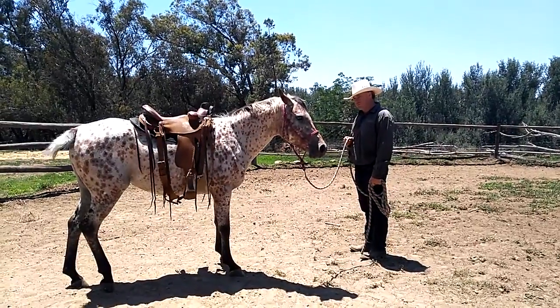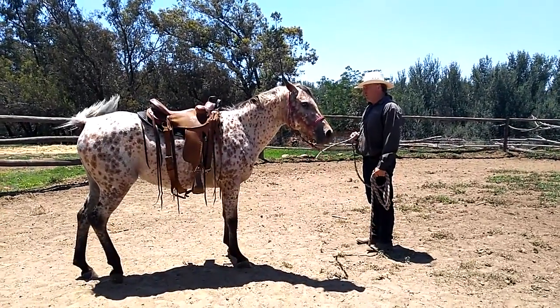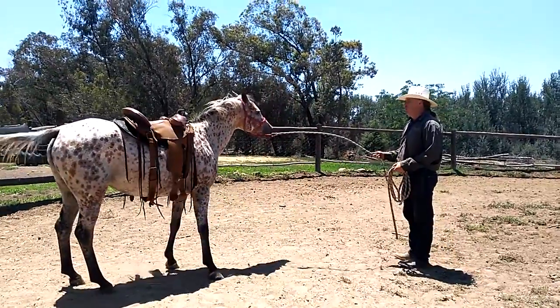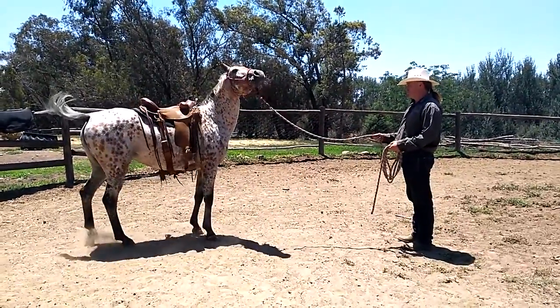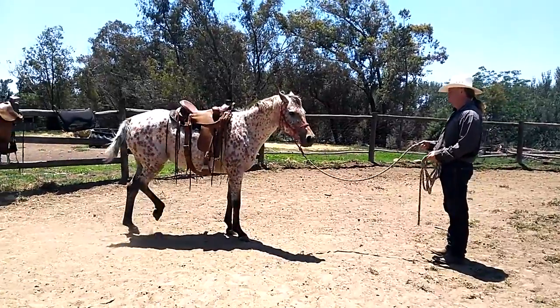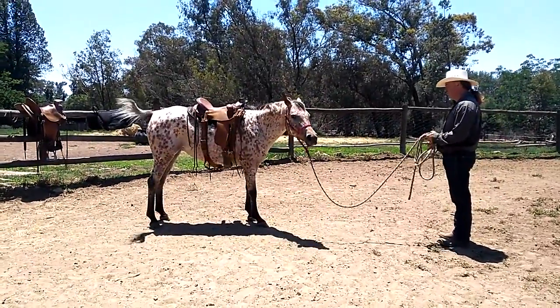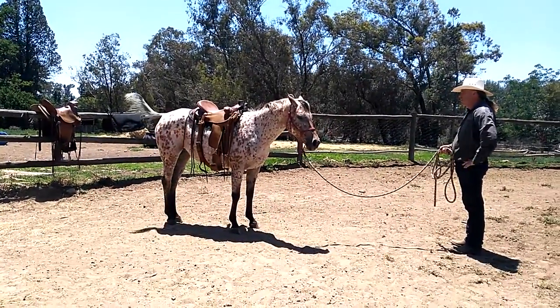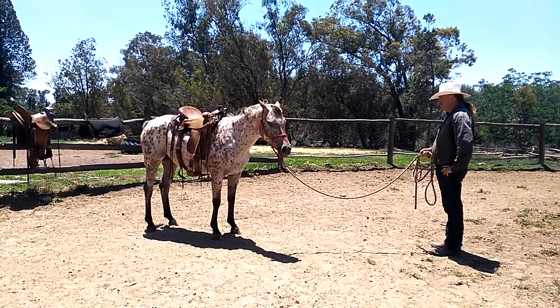This is Jamie Lynn from Heartfelt Horsemanship. We have Chick Flick here with Gareth. Chick Flick has gotten into some trouble under saddle before, though she's done some successful endurance rides. She's had a few issues and some trauma come up, and Gareth is just hopping on her after I've spent the morning with her as I'm handing her over to Gareth.